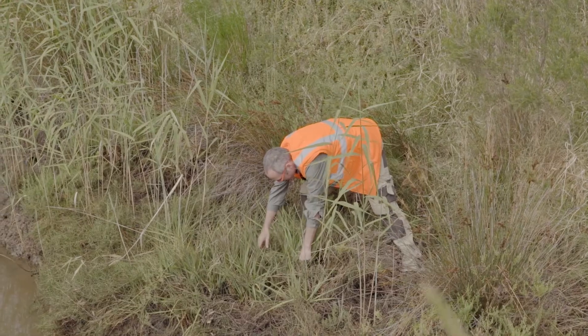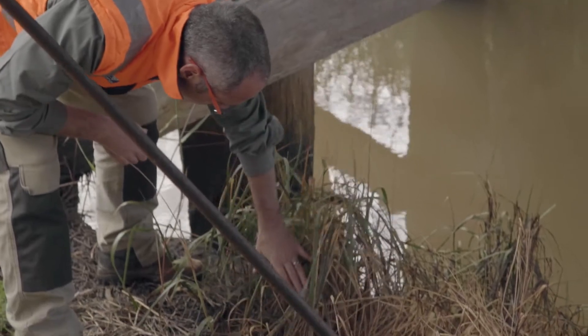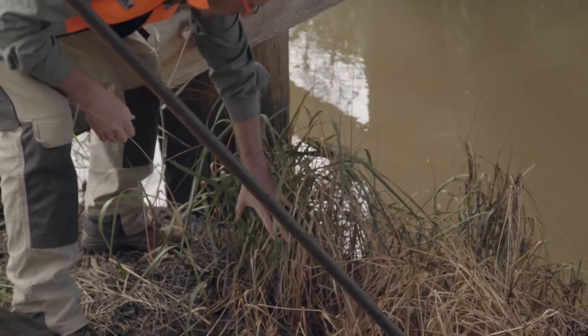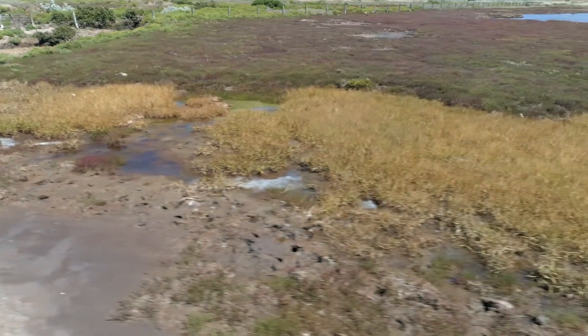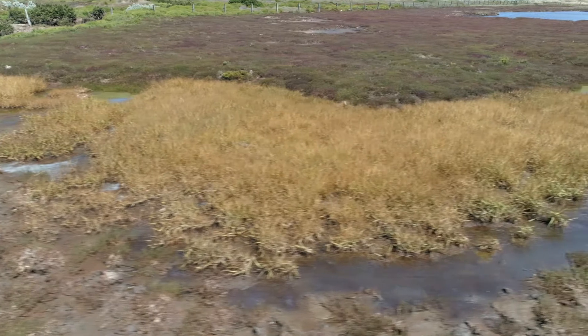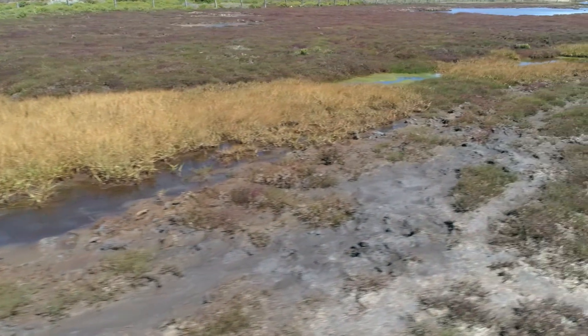Spartina Anglica — its common name is common cord grass — is a grass species of estuarine environments and it occurs predominantly within the intertidal zone. It initially starts off as a small tussock and over time it grows radially. It's rhizomatous, with underground stems that grow outwards. These plants grow into a big tussock, and when you get large infestations they rapidly grow together to form a dense sward with pretty much 100% cover, which excludes all other plant species.